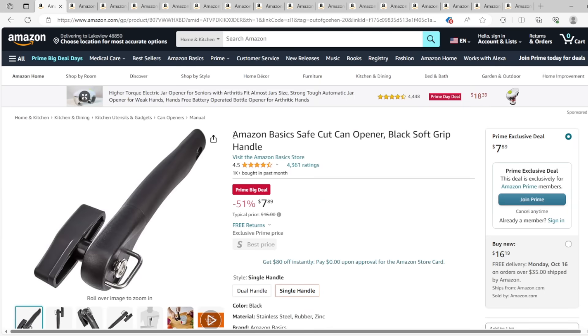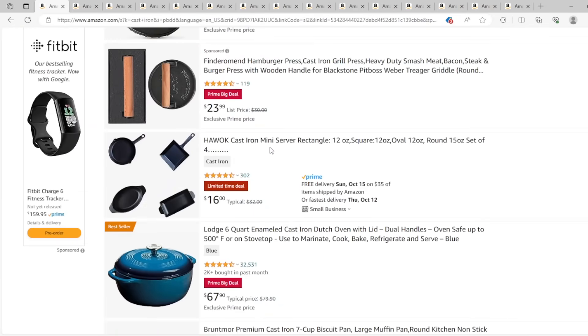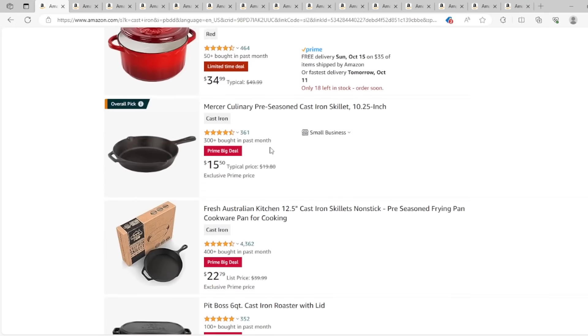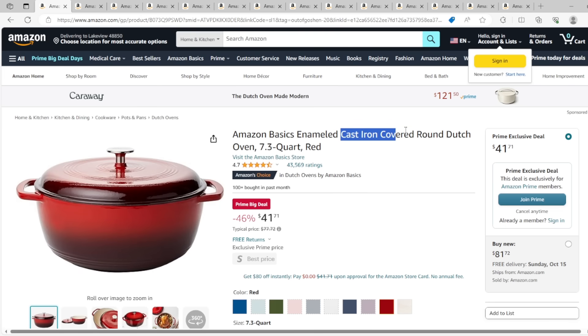And a really simple can opener — very small but works very well, something for your bug out bag or emergency supply. I also want to talk about cast iron cookware. If you're going to be preparing food, especially over an open fire, you do not want to use your regular pots and pans — cast iron cookware is what you want. One piece of cast iron we love is our cast iron covered round Dutch oven. Love these things and they work very well.